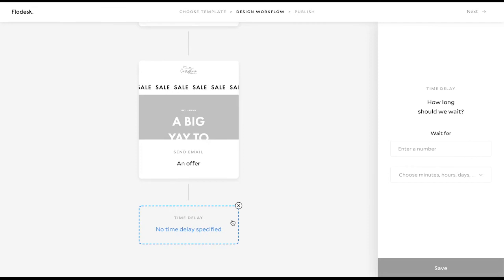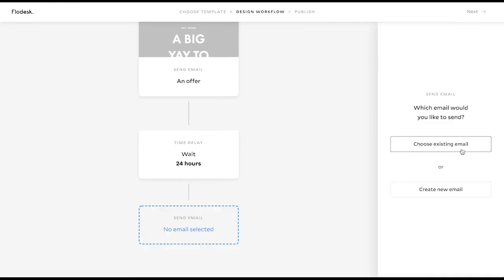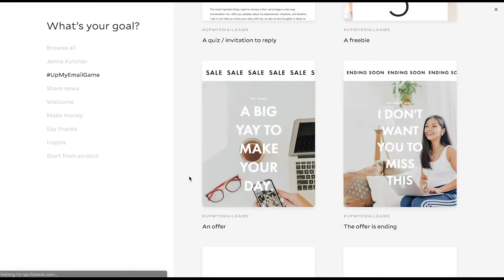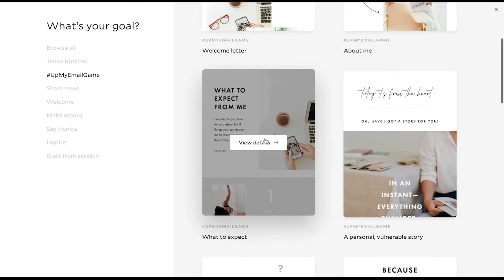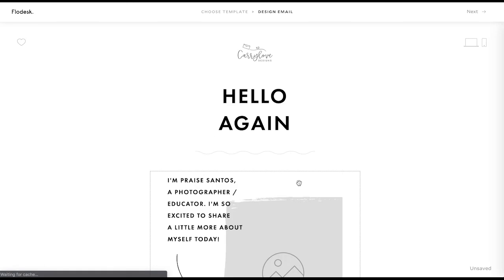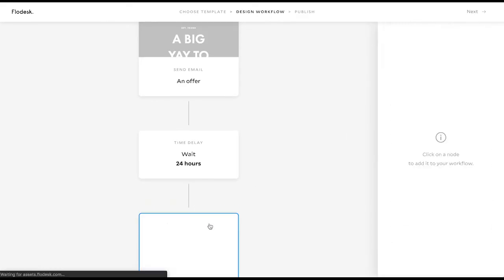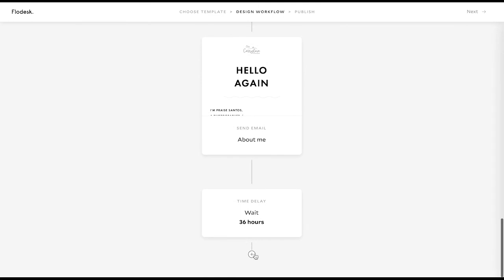Let's say that in that email, you said the offer was good for three days. During that time, we're probably going to want to send one more email just to remind them. So if you said three days, let's send another email in 24 hours. We'll go to Up My Email Game and do an 'About Me' — but maybe it's not about you, maybe you're going to do a shout-out and tell a little bit about a client story. You'd fill that all out, hit Next, remember to fill out the sender preview text. Then let's add in a time delay — let's wait 36 hours, because remember that free engagement session is going to be ending.